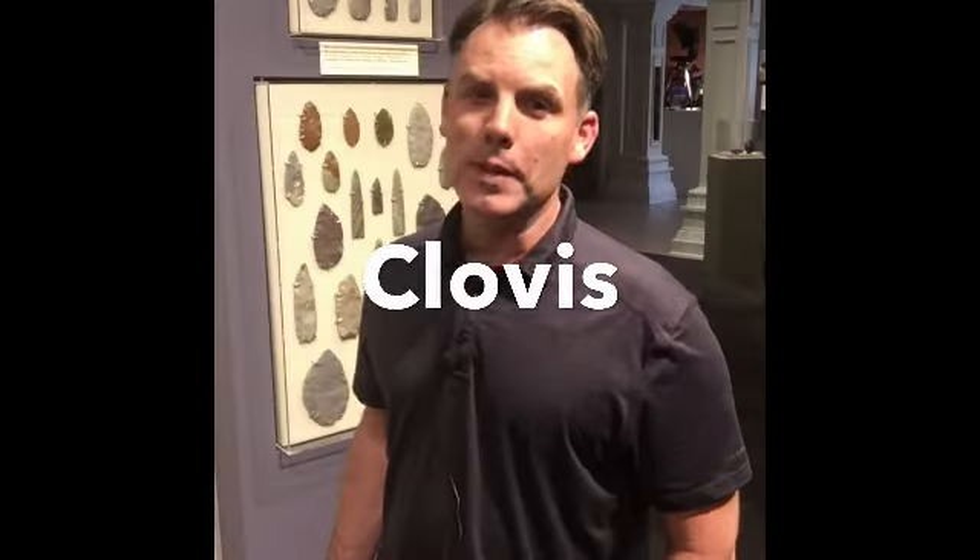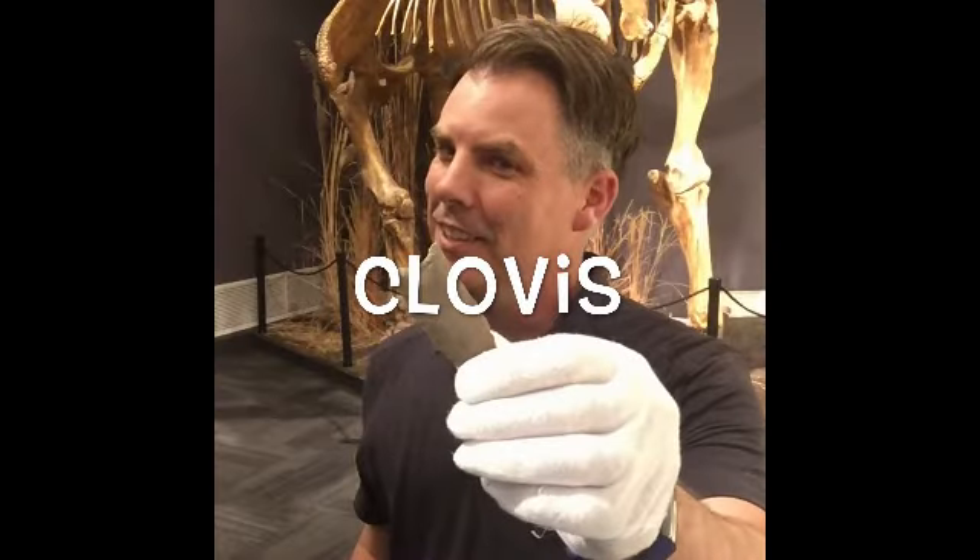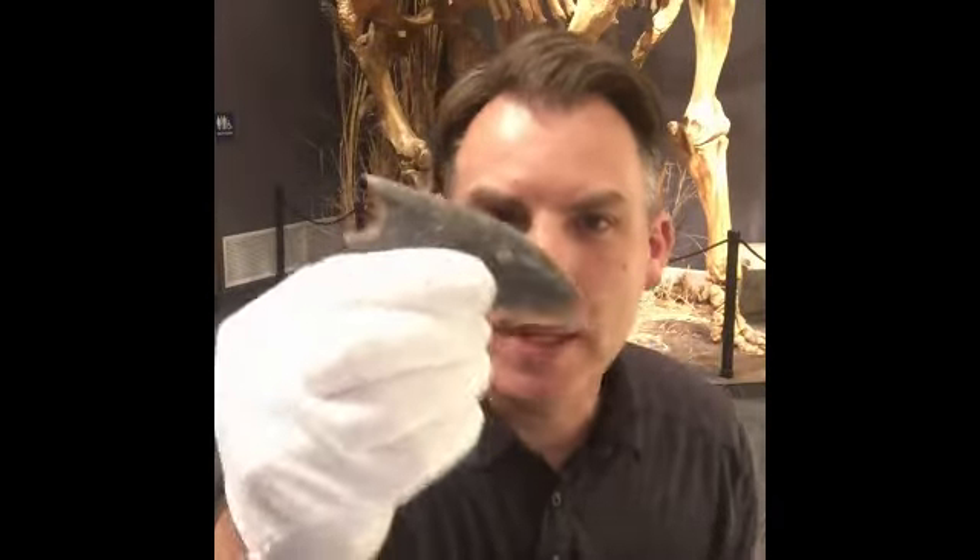Today's word? Clovis. Can you say Clovis? I knew you could. What the heck's a Clovis point? Let's talk about Clovis.